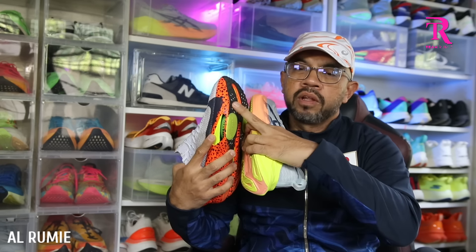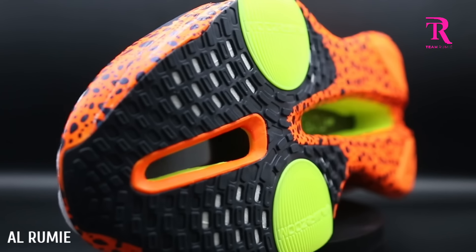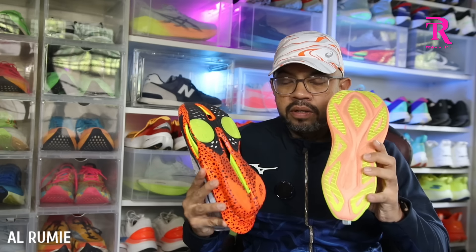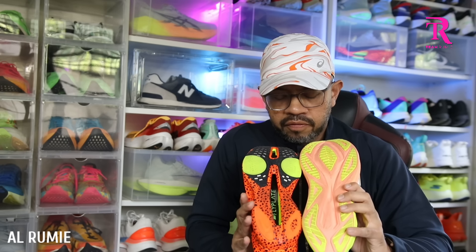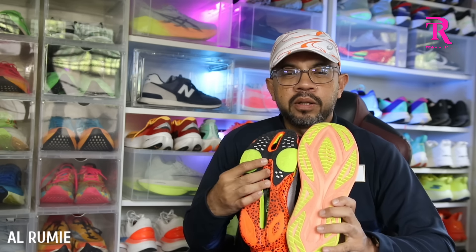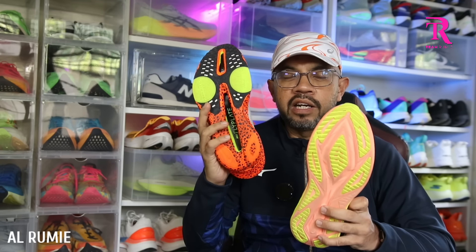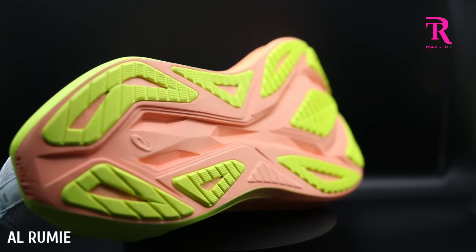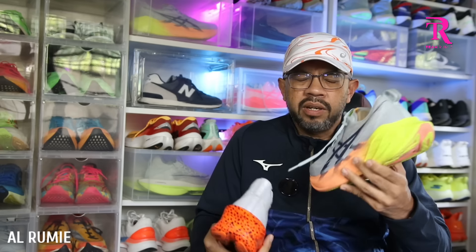Dari segi outsole, saya berbelah bagi sebenarnya. Outsole Alphafly agak hauk sikit tapi bukanlah hauk yang teruk. Manakala Super Blast maknanya rubber yang hitam ni saya memang cemburu lah — dia tipis tapi dia grippy. Texture dia buat style macam tayar basikal off-road. Alphafly pula expose full — coverage kat belakang kurang tetapi dekat depan memang padu gila. Sebab tu kasut Alphafly ni lebih kepada elite yang running form cantik. Yang lagi bersepah macam saya, saya rasa Super Blast ni lebih sesuai.